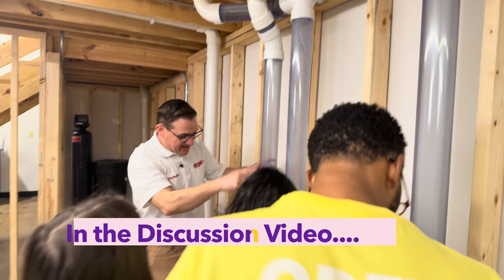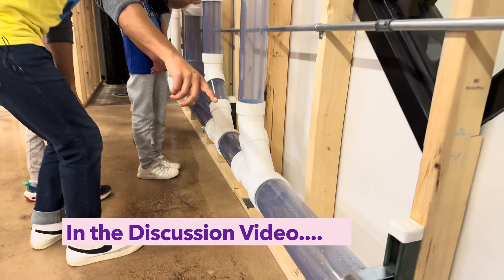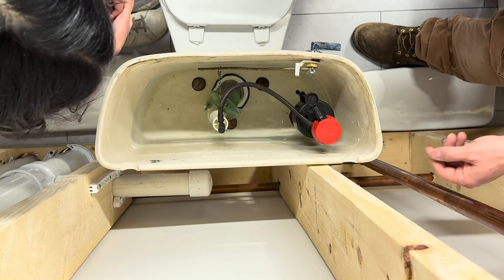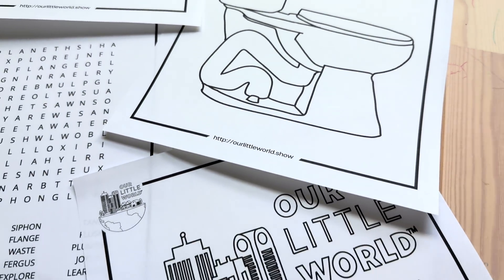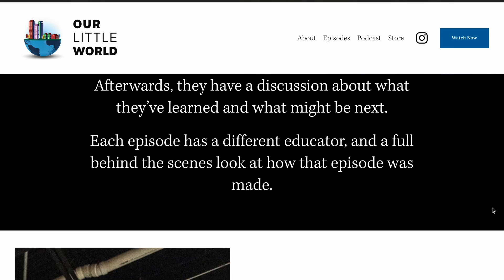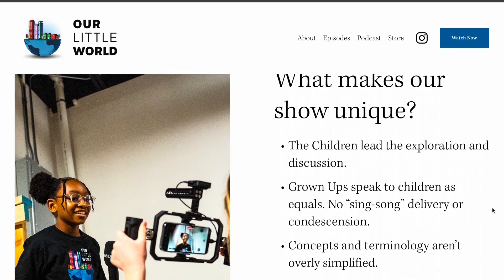Please join us in our discussion segment where we dive even deeper into the world of toilets and plumbing. If you'd like to learn more about toilets, print some coloring book pages, or even download a 3D model of a toilet, check out our website ourlittleworld.show for these resources for kids and grown-ups alike.